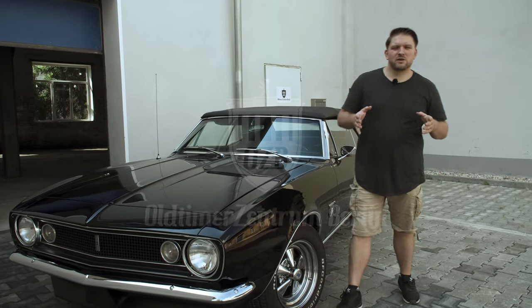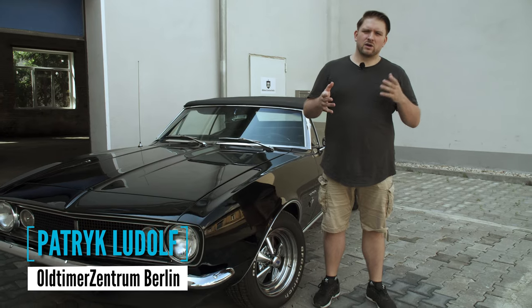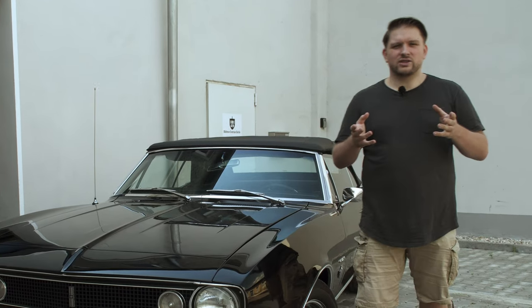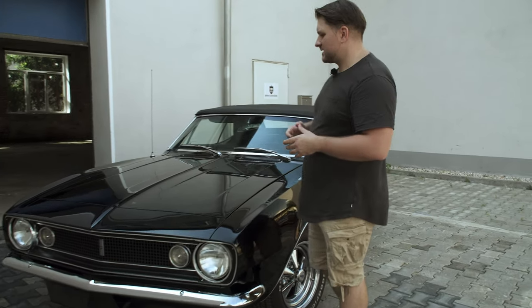Hey guys, welcome to my YouTube channel. This is our first episode in English. My name is Patrick Ludolf. I'm the owner of Oldtimer Zentrum Berlin. We buy cars, we restore them, and we do everything with passion. So let me start with this beautiful '67 Camaro.